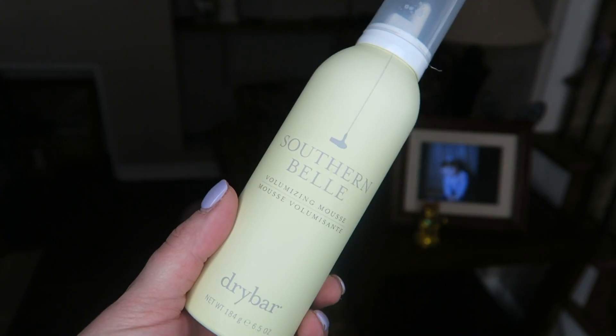Hi everyone! Today I wanted to talk about this — the Southern Belle Mousse by Drybar. I wanted to talk about this because I never really hear anyone talking about mousse on YouTube. I used to use mousse all the time when I was a teenager and in my 20s — a brand called Tresemme.